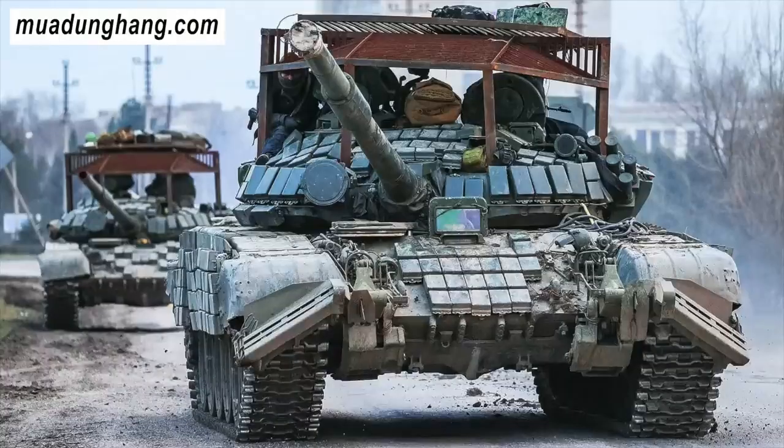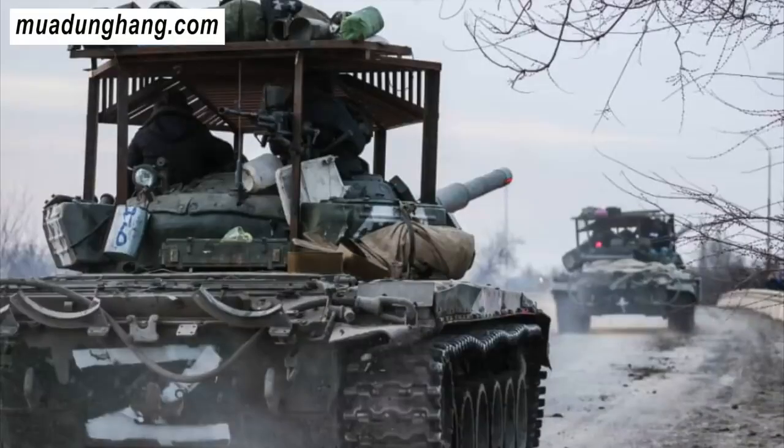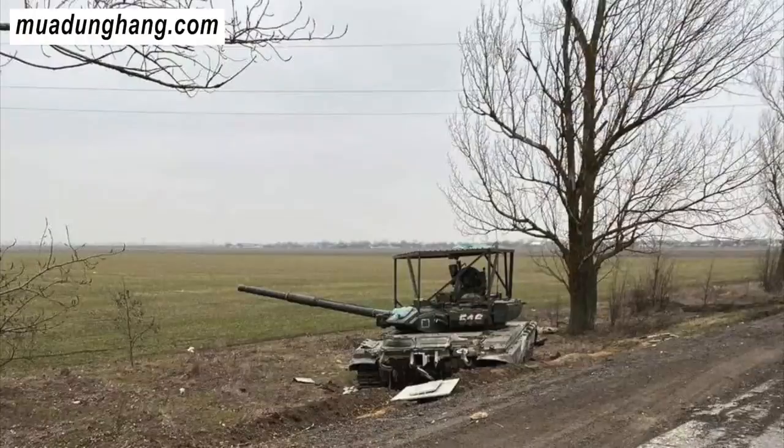Chức năng chính của nón sắt là bảo vệ chống lại bom, đạn do máy bay không người lái phóng đi và các loại đạn tương tự. Ngoài ra, cấu trúc kim loại của nón có thể gây trở ngại cho ngòi kích nổ của các loại tên lửa chống tăng có điều khiển. Trong trường hợp của Javelin, chiếc mũ sắt có thể làm giảm hiệu quả của đầu đạn song song được hẹn giờ đặc biệt để đánh bại giáp phản ứng nổ.